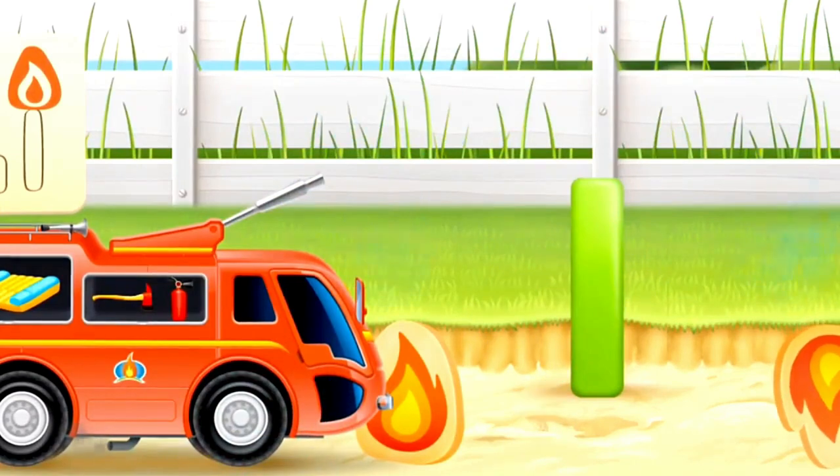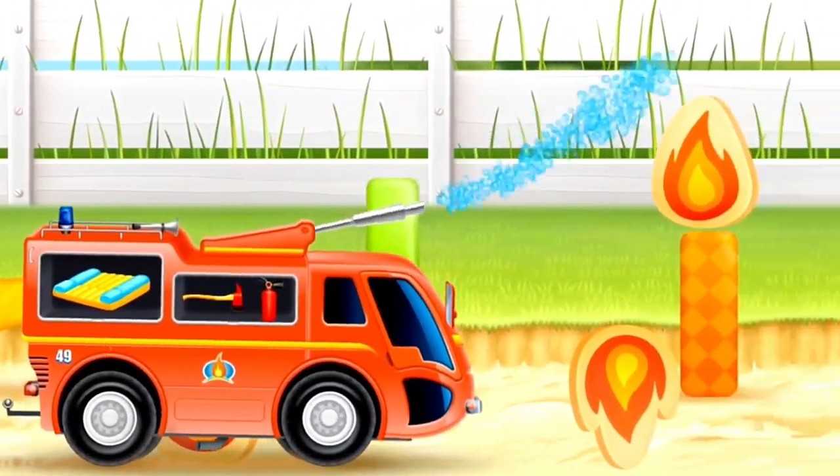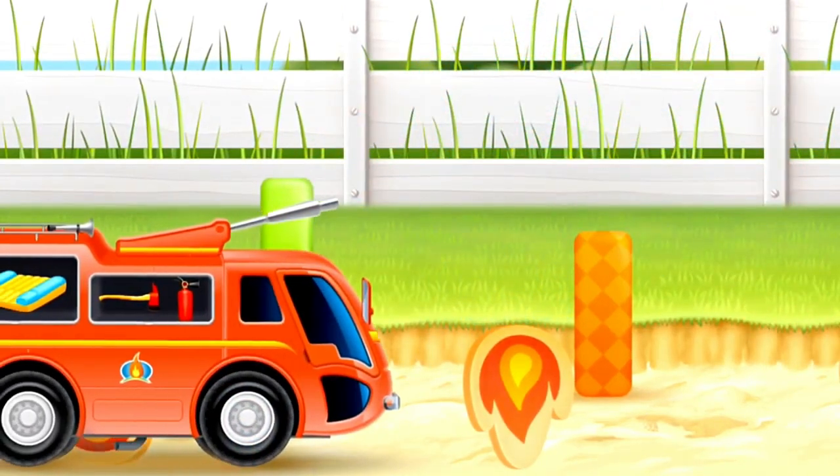And another fire. Our firetruck can put out many fires. What a brave firetruck!